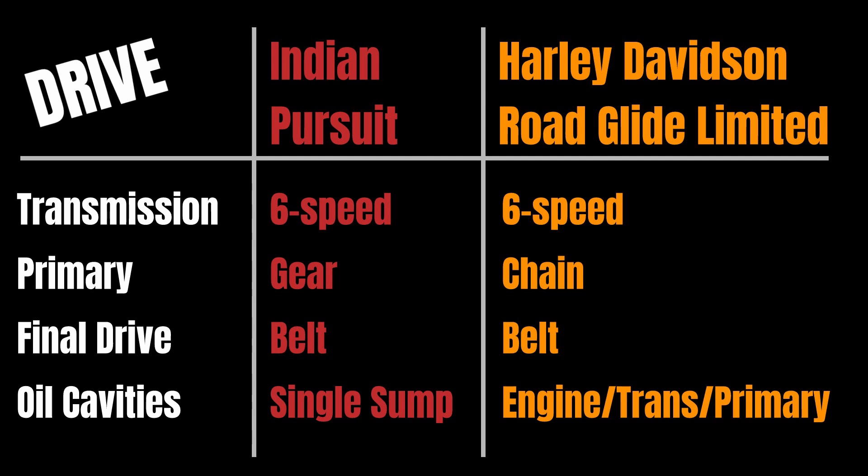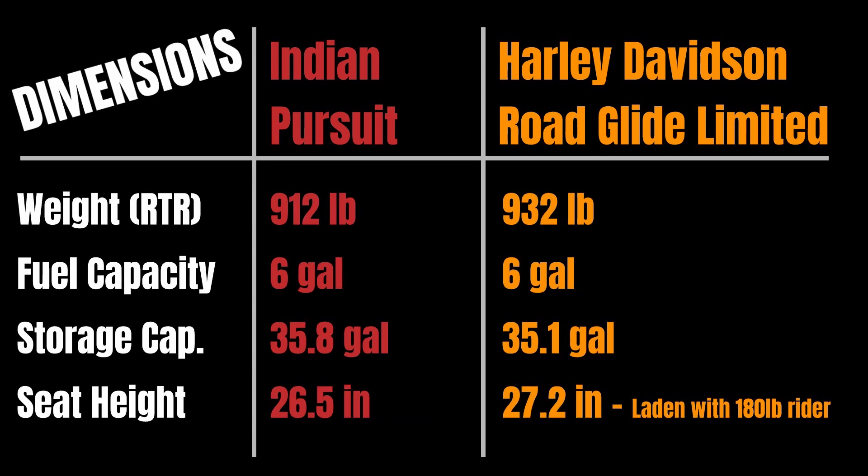Looking at dimensions: the Indian Pursuit weighs 912 pounds fully ready to run — full tank of gas and everything — where the Road Glide Limited is at 932 pounds. They both hold six gallons of fuel. Combined saddlebag and trunk storage capacity: the Indian is at 35.8 gallons versus the Harley at 35.1 gallons.